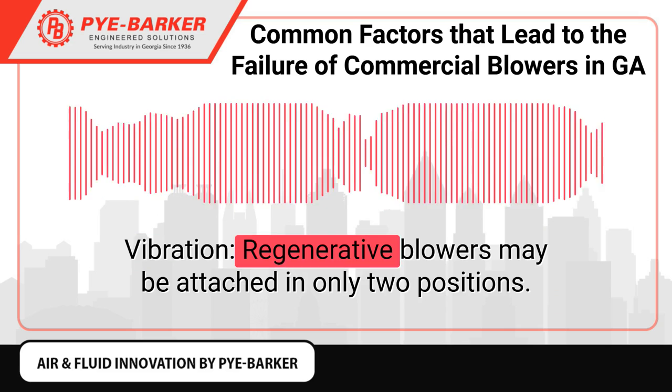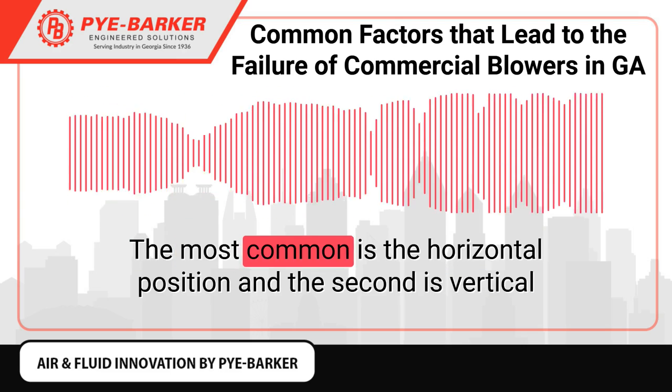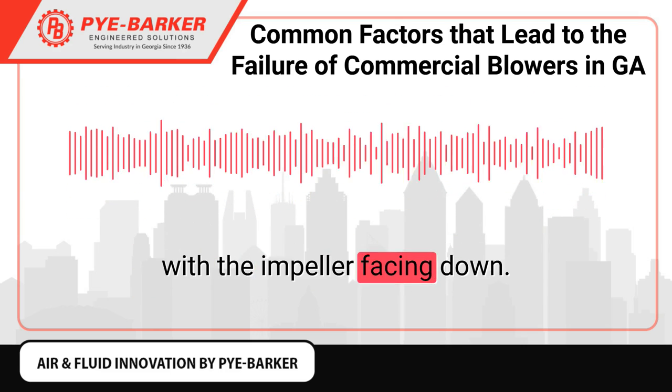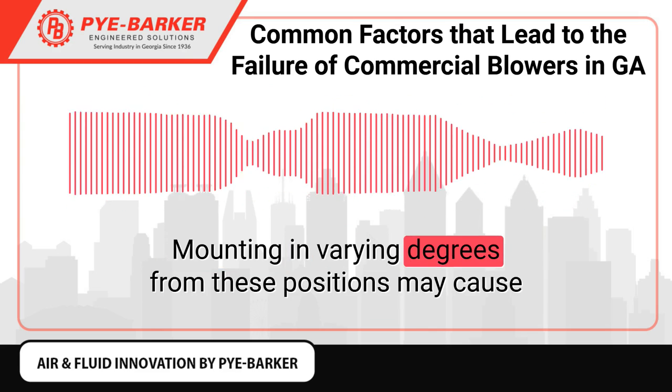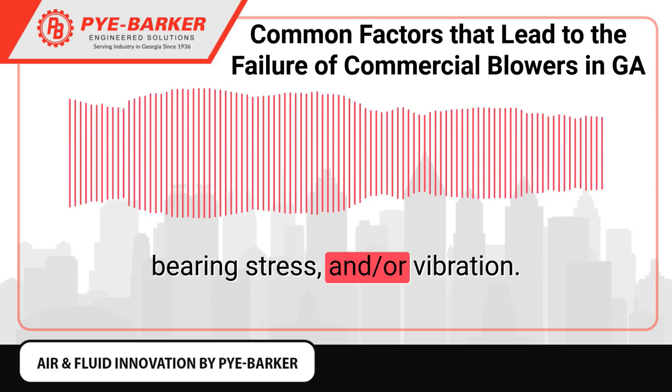Vibration. Regenerative blowers may be mounted in only two positions: the most common is the horizontal position, and the second is vertical with the impeller facing down. Mounting in varying degrees from these positions may cause bearing stress and vibration.